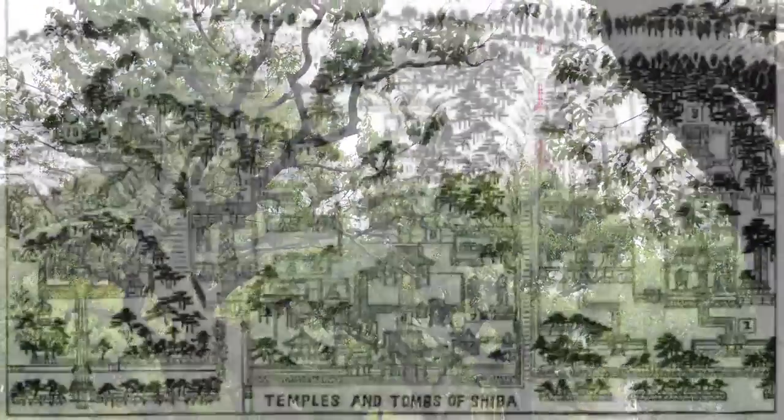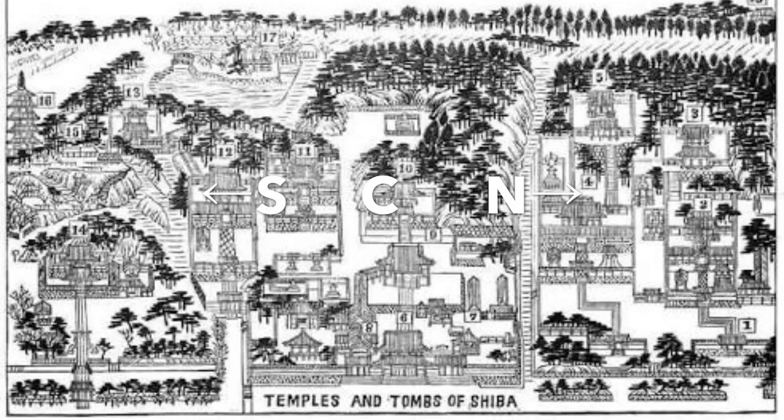In the Edo period the temple complex was divided into three lots: south, central, and north. To the south were a shrine dedicated to the first shogun and the funerary complex of the second shogun and his wife. The central lot was Zojoji itself, the main temple complex. To the north there were two more funerary complexes dedicated to multiple shoguns — the sixth Ienobu, seventh Ietsugu, ninth Ieshige, twelfth Ieyoshi, and fourteenth Iemochi — all buried in those two northern complexes.